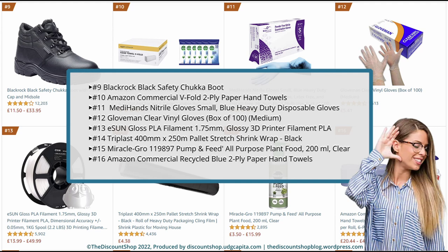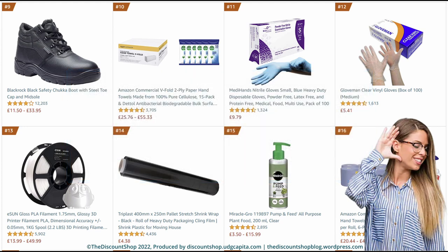Number 13. ESUN Gloss PLA Filament 1.75mm, Glossy 3D Printer Filament PLA, dimensional accuracy plus or minus 0.05mm, 1kg spool, 2.2lb, 3D printing filament for 3D printers, Gloss White. Rated at 4.5 out of 5 stars with a total review of 5,902. And it is priced from £13.99 to £49.99. Number 14. Triplast 400mm x 250m Palette Stretch Shrink Wrap, black roll of heavy duty packaging kling film shrink plastic for moving house. Rated at 4.6 out of 5 stars with a total review of 4,436. And it is priced £4.38.